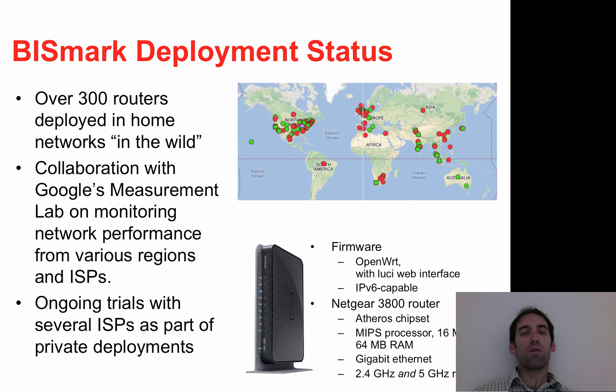Bismarck is currently deployed in over 300 home networks around the world in more than 30 countries. We're collaborating with Google's Measurement Lab and we are also collaborating with Research ICT Africa to deploy Bismarck in a number of African countries, including Uganda, Tunisia, Nigeria, South Africa, and Kenya.